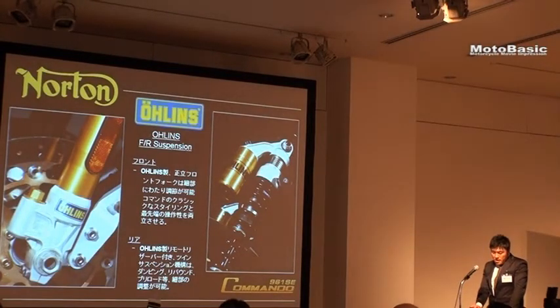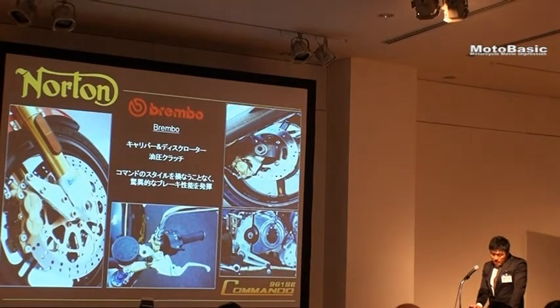For these parts of the bike, high quality components are used — the front and rear suspension, the brake system. This is the main feature of the Commando 961.